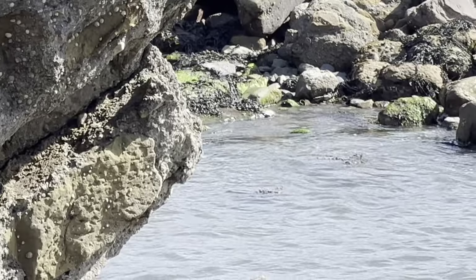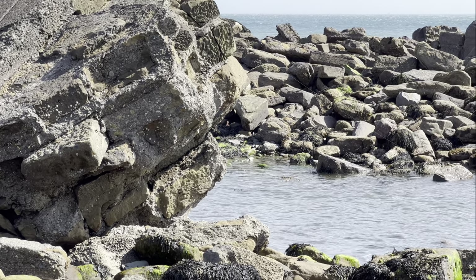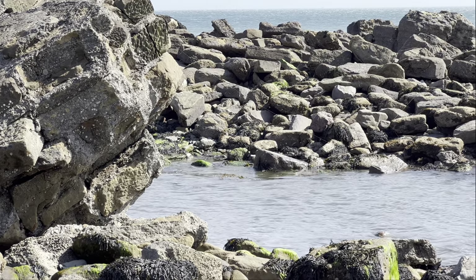Just to end off the video, here's a clip from one of our latest fossil hunts. Hope you enjoy this scenery shot and we'll see you in the next video.